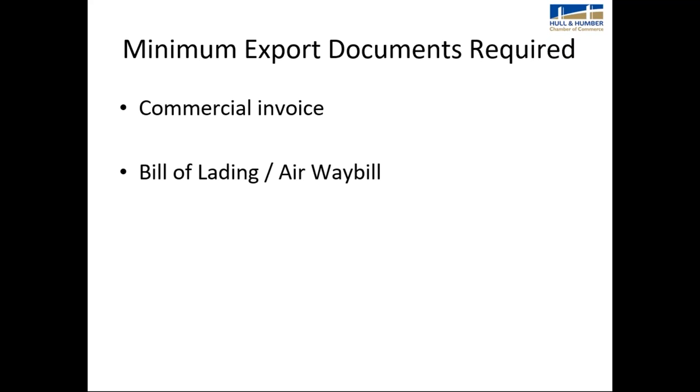The export documents required vary according to the product you're exporting and the market you're exporting to. The minimum documents required are a commercial invoice and a bill of lading or an airway bill — the shipping document.